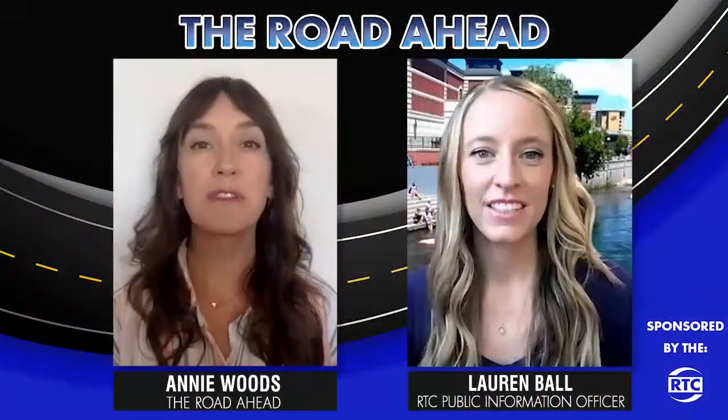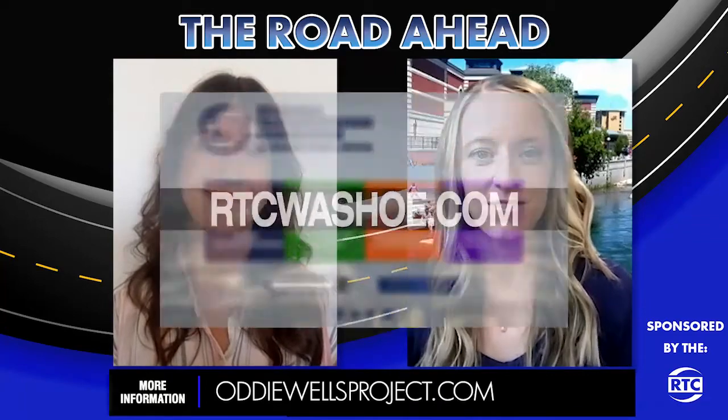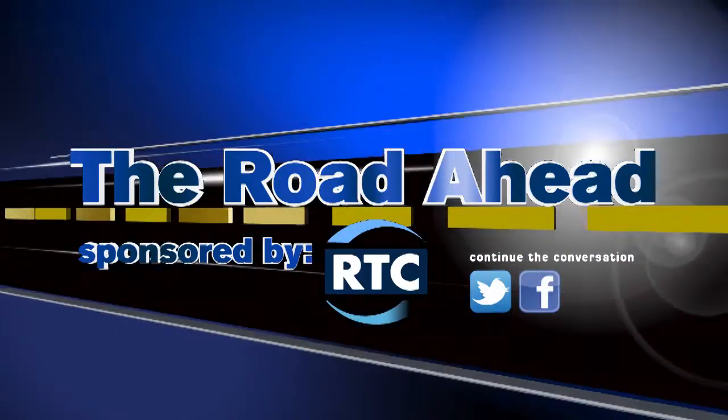Where can people get more information? We encourage everyone to visit oddiewellsproject.com to learn more about the project and the construction schedule. Thanks so much, Lauren. You can always visit rtcwasho.com as well. The Road Ahead, sponsored by RTC.